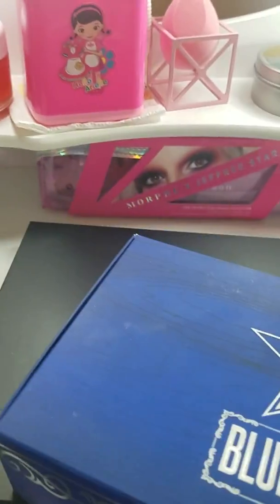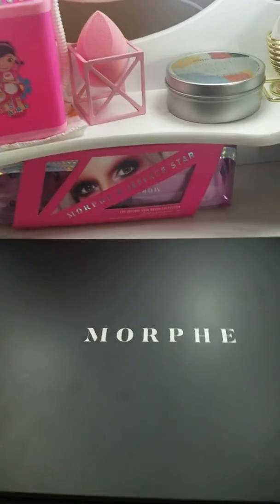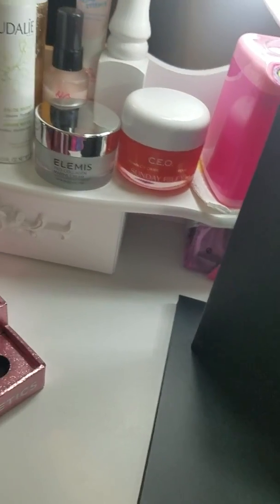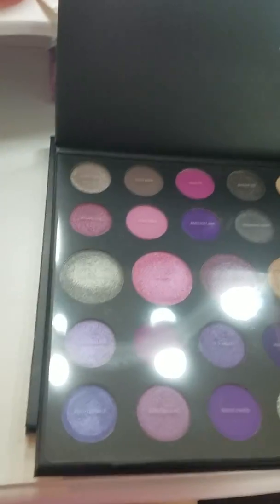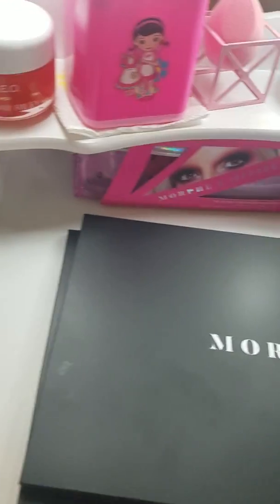I have three palettes sitting on top of my vanity: of course I have the Blue Blood, I have the Morphe S39 — this palette is amazing and has so many colors you can use — and then I have the James Charles palette that sits up here too.